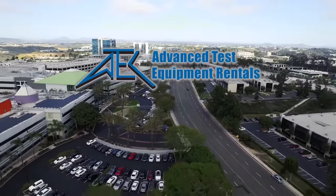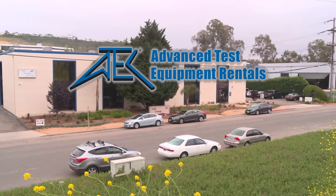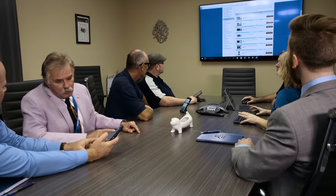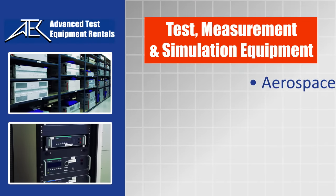Located in the heart of San Diego's distinguished high-tech community, Advanced Test Equipment Rentals has emerged as a leader in providing an end-to-end rental solution for test, measurement, and simulation equipment, serving industries such as aerospace,